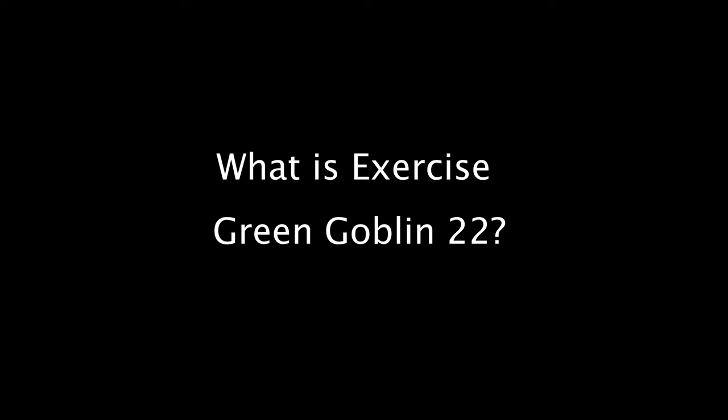I'm Tech Sergeant Devin Oatstein, a combat camera craftsman here at the First Combat Camera Squadron. Exercise Green Goblin is an annual exercise that we conduct here at the First Combat Camera Squadron to really test and hone our skill sets in no-light and low-light conditions so that we can provide that 'you are here' perspective to DOD and joint leaders.